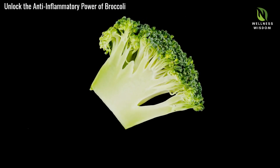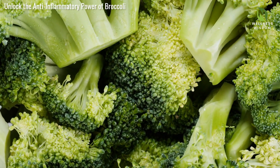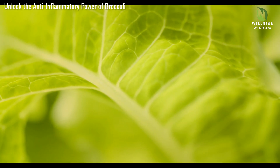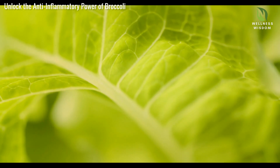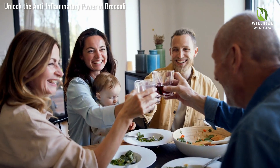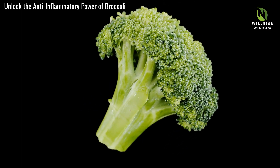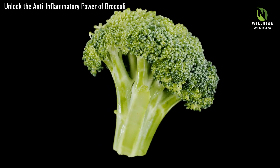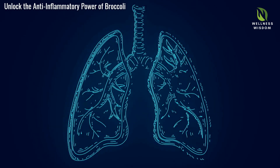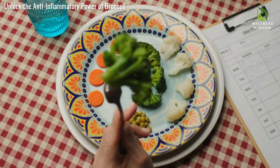Broccoli is a powerhouse for heart health. Packed with fiber, antioxidants, and vitamins, it supports cardiovascular function. Fiber reduces cholesterol levels, while antioxidants prevent oxidative stress on the heart. Including broccoli could reduce the risk of heart disease, promoting a healthier life. Broccoli's nutrients like vitamin C, zinc, and beta-carotene also support the immune system, fortifying your body's defenses against illness. Adding broccoli to meals helps boost immunity, making staying healthy tastier and more accessible.